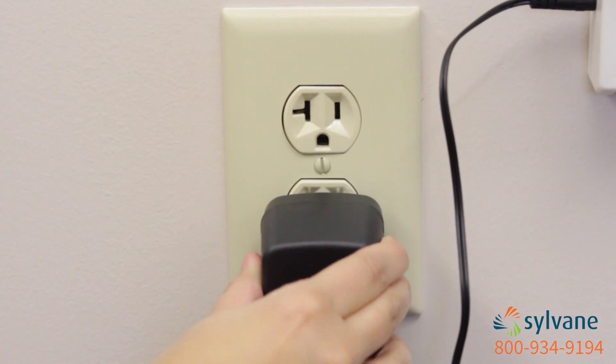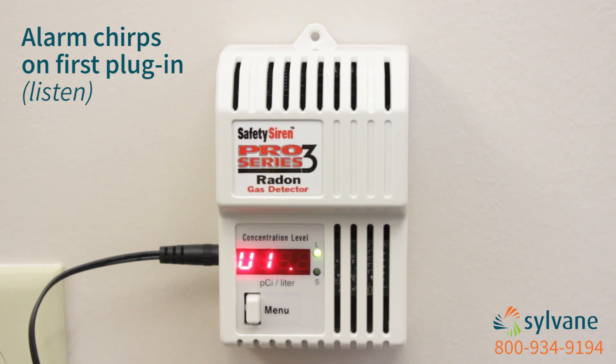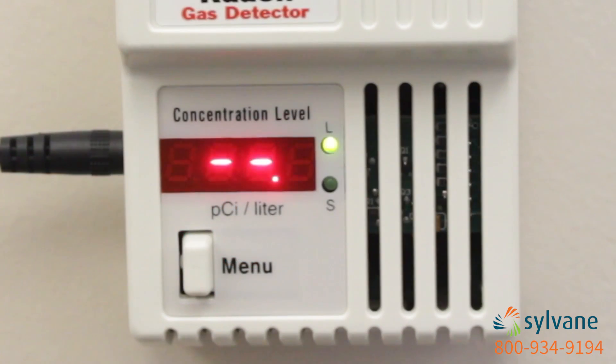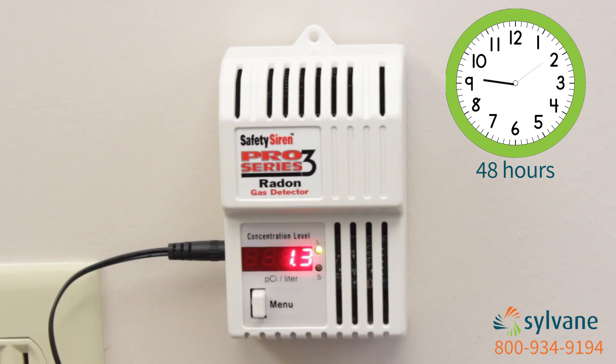When you first plug it in, the alarm will chirp four times, and it will immediately begin monitoring your air. In about 48 hours, you'll start seeing results.